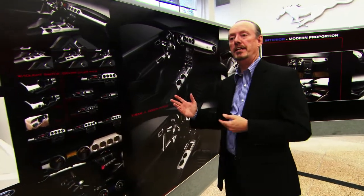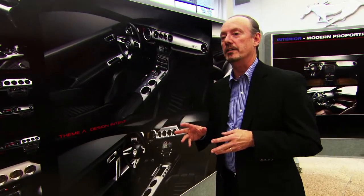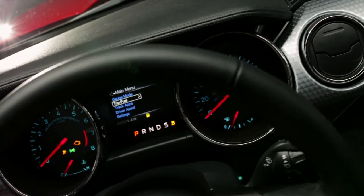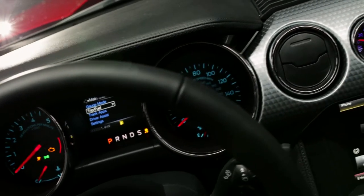We ended up with two themes that we kind of zeroed in on fairly quickly. One of them I would consider a more evolutionary theme, the second I would consider to be more revolutionary. We were able to get a great blend of the two interior themes and end up with one really great theme.